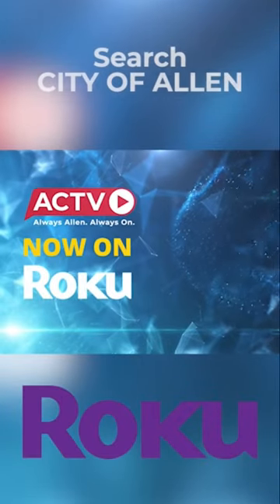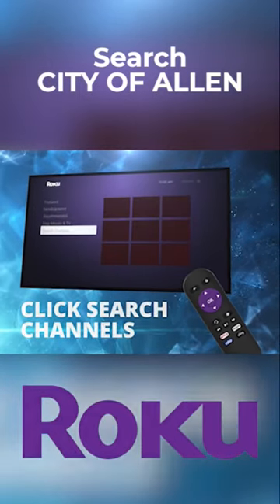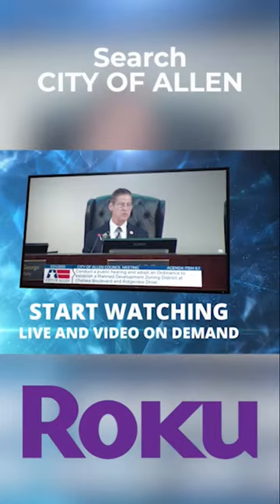ACTV is now on Roku, and it's easy to find. Just go to your Roku device and click Add Channels. Click Search Channels and then type City of Allen in the search window. Download the free app and start watching live and video on demand.